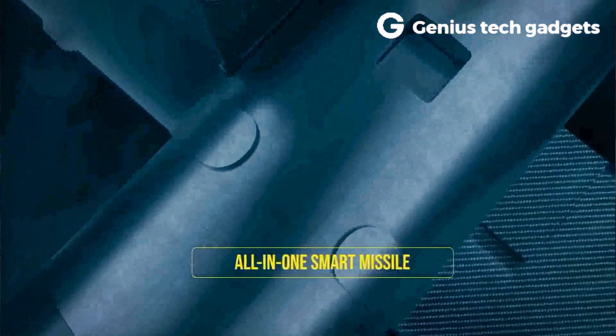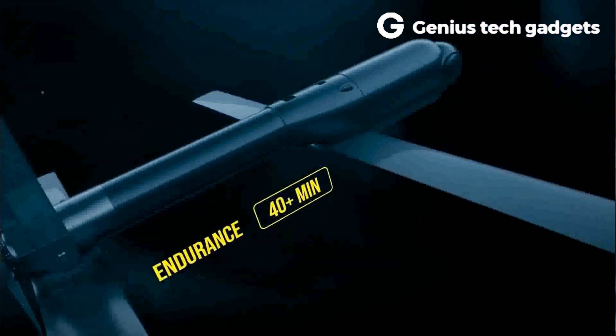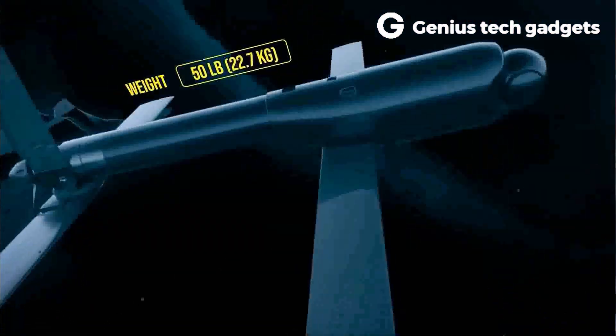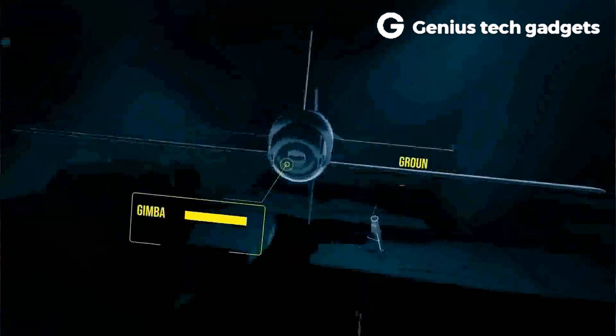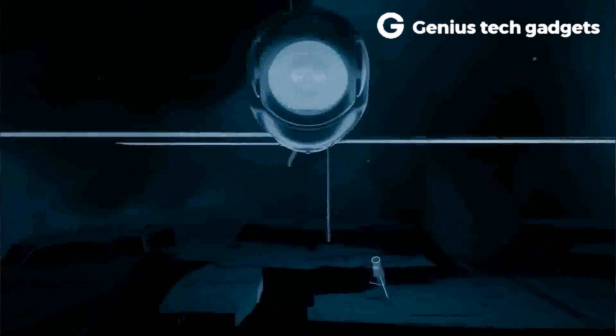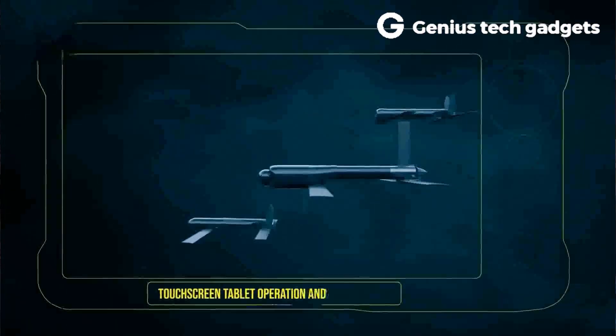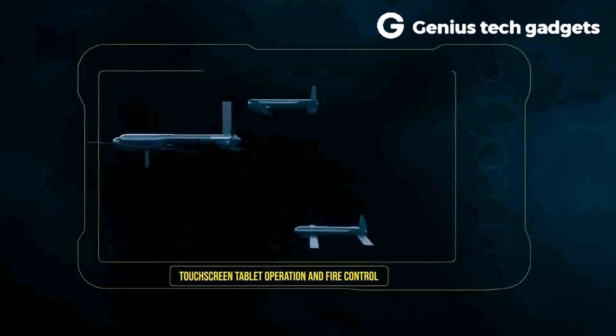Its upgraded Javelin anti-armor warhead can penetrate armored vehicles. It also has increased speed and operational range, traveling at speeds of between 70 and 115 miles per hour. It can fly out 40 kilometers in just 20 minutes, after which it can loiter for another 20 minutes.